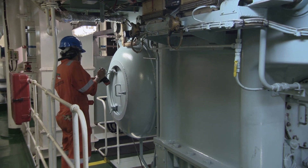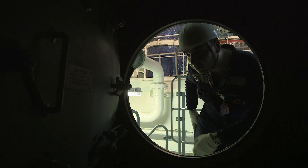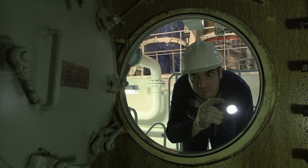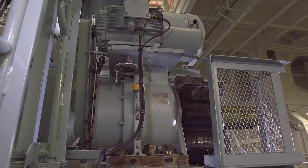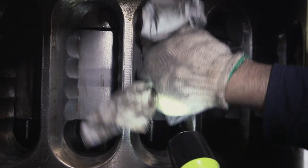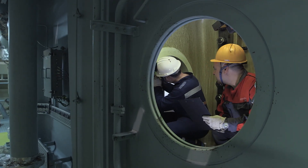Inspections of two-stroke crosshead engines often start at the scavenge space area, as this offers an effective close-up visual assessment of a piston and cylinder. On entering the scavenge space, it's possible to see whether there is a build-up of sludge or excessive oil deposits. The engine can then be turned so that the piston is lowered and made visible through the scavenge ports, allowing inspection of the piston skirt for scuffing or abrasion, and checking the piston rings for damage or carbon build-up.